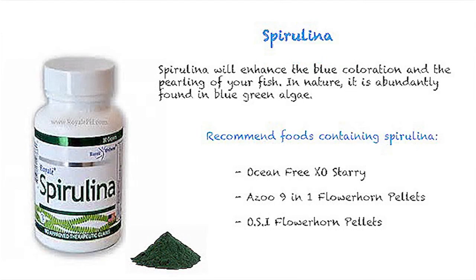Spirulina will enhance the blue coloration and the pearling effect of your fish. In nature, it is abundantly found in blue-green algae.